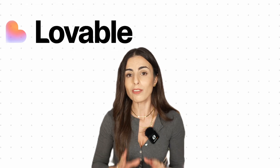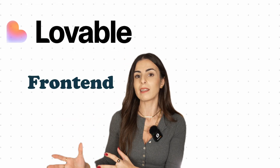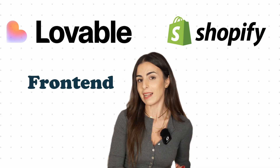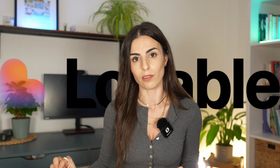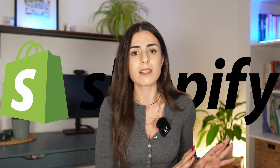Before I jump to my screen to show you how this works, it's important to mention something. Lovable is going to create your online store — your front end — but Shopify will always handle the back end. Everything related to what your customers see or experience on your store is handled in Lovable, but everything related to the back end — shipping, taxes, orders — will remain on Shopify as before.